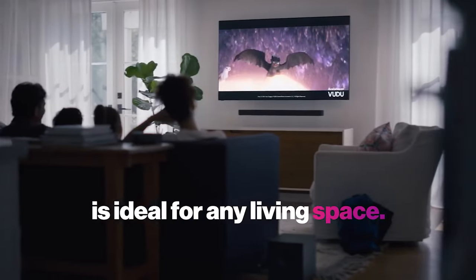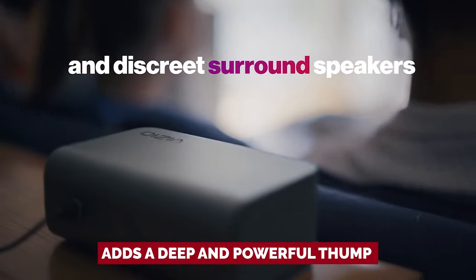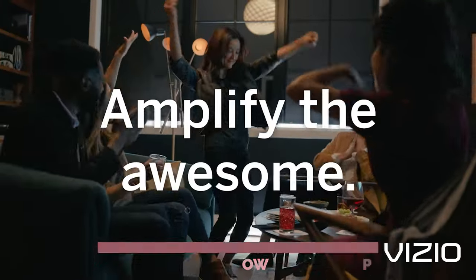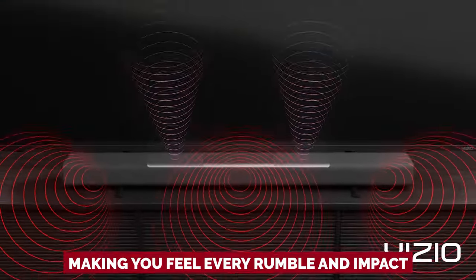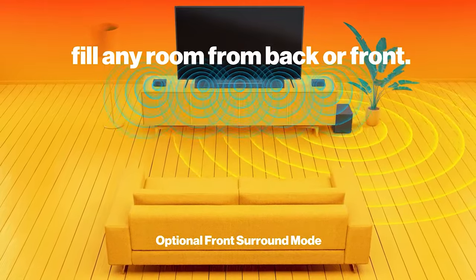And let's not forget about the dedicated subwoofer that comes with this setup. It adds a deep and powerful thump to action-heavy scenes and intense movie scores, making you feel every rumble and impact. You'll be amazed at how much this subwoofer enhances your overall viewing experience.